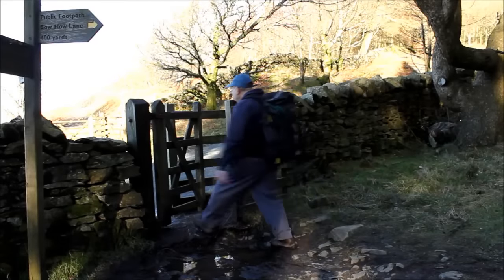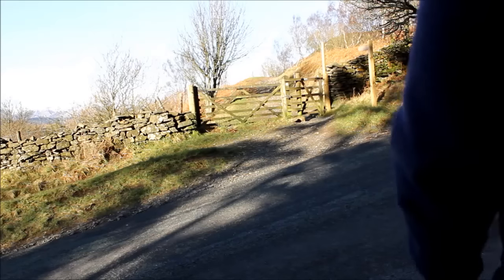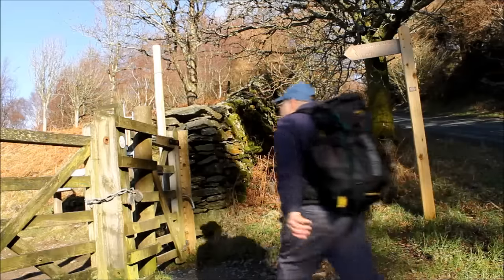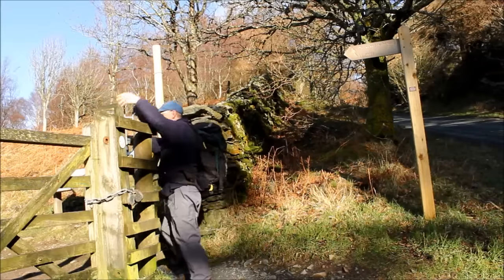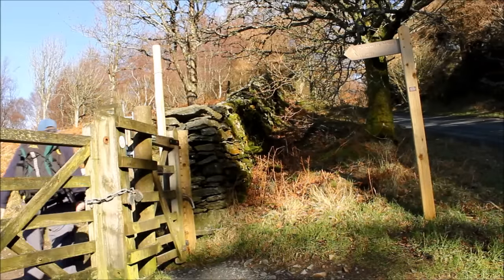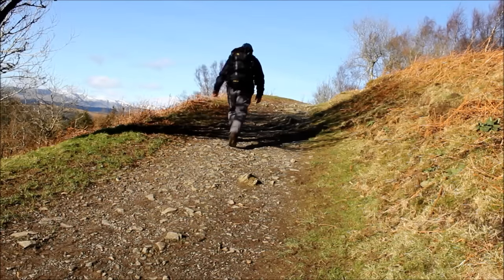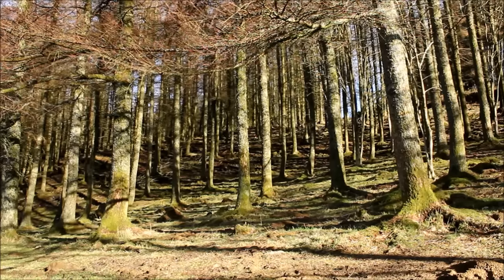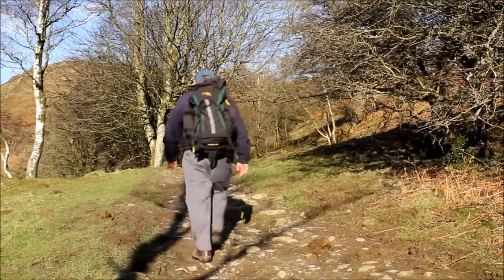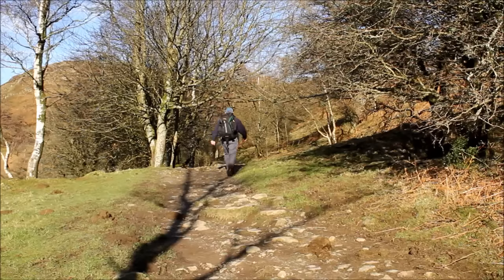I may not look like it, but today I'm a man on a mission — as long as I don't get run over first, that is. In the last 40 years I've done the longest, the highest and the most challenging. But today I'm out to break all records. I'm about to attempt the shortest and easiest fell walk in the Lake District, totally unaided, without ropes or glamorous assistance to help me.